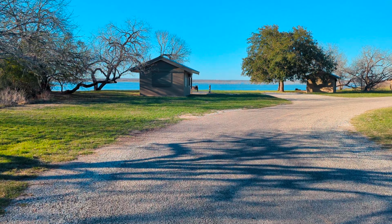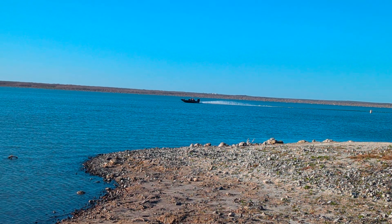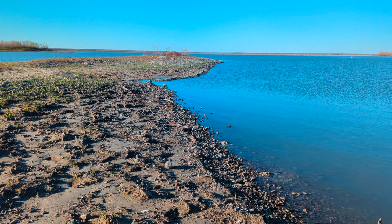Eventually I made it to the other side of the camp where they had more campsites, so I decided to go to the lakeside or shoreside to see what I could find. Supposedly there were alligators in this area but I didn't see any on my trip here. I just saw this cool speedboat passing by in the far distance as well.